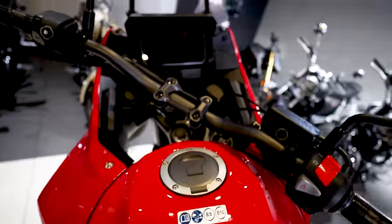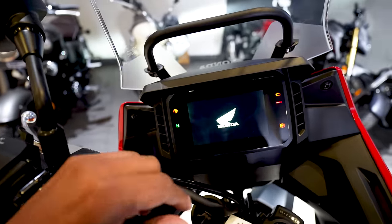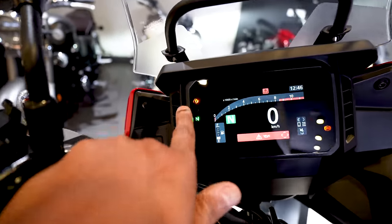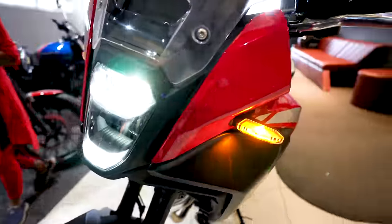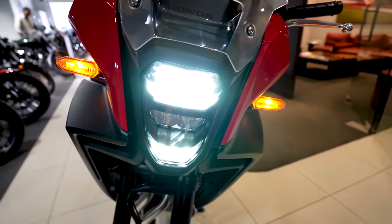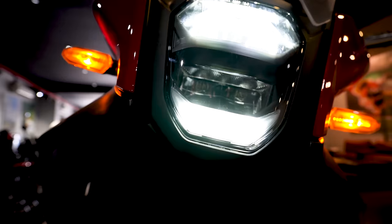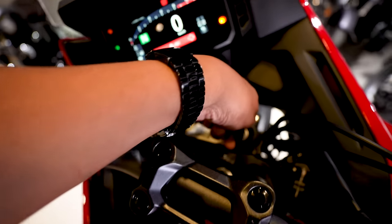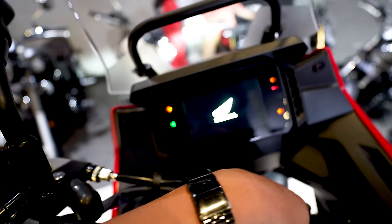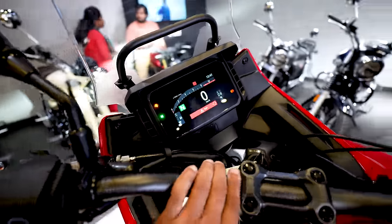Alright, so this is Honda's latest NX500. First up, the most important one — now we get the full TFT screen, and additionally now we get the traction control also. Let me show you the lights. I think all LED setup, complete LED. This is one big change. This also gets the Honda connected features — all what you get in the other Honda bikes, now you get it in the NX500 as well.